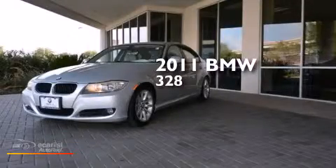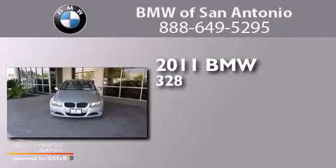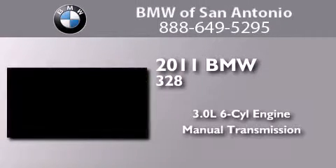This is a certified pre-owned 2011 BMW 328. It features a 3.0-liter six-cylinder engine and a manual transmission.